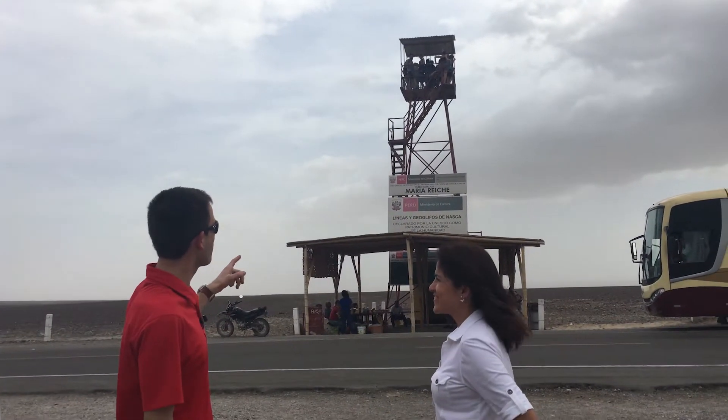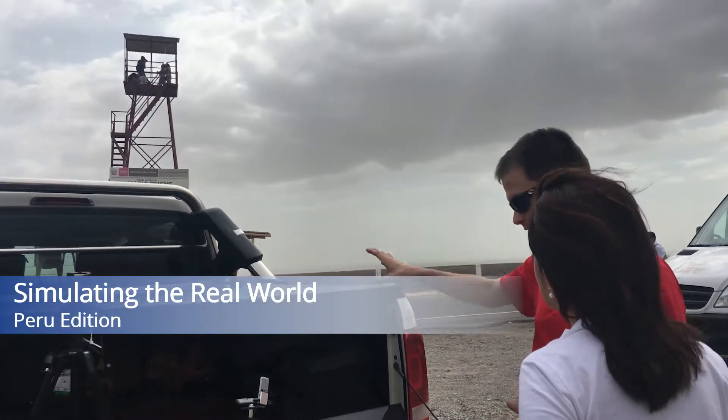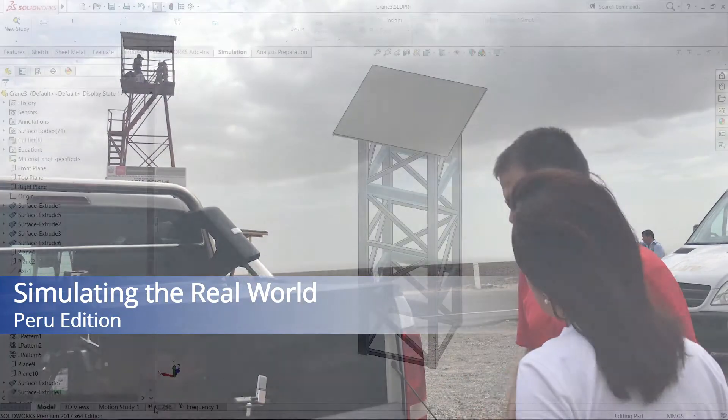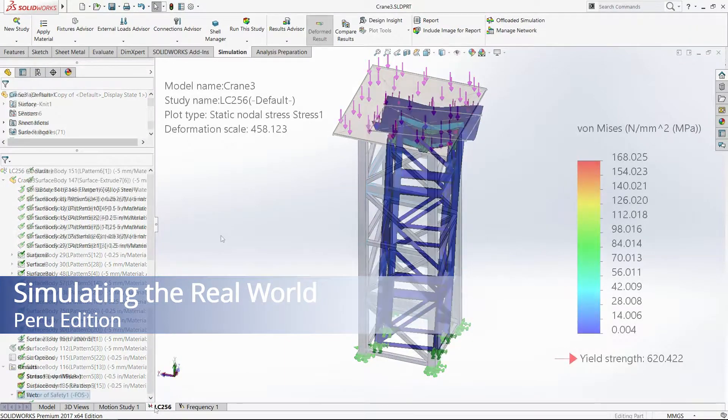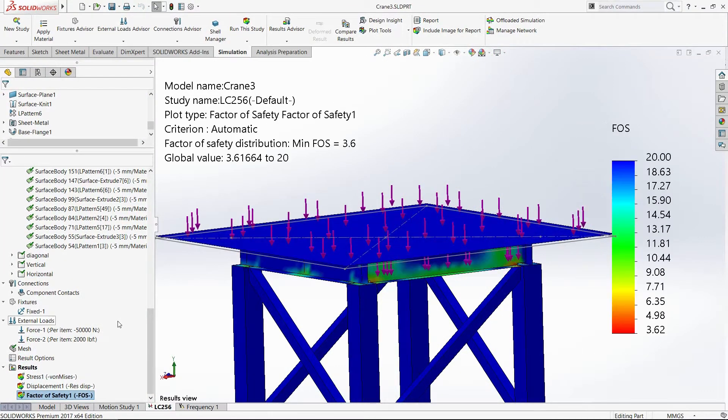This is a story about simulation in the real world. It's a story about how I was able to use SOLIDWORKS simulation while on a trip to Peru to help a real person answer a question about a real-world structure. Here's what happened.